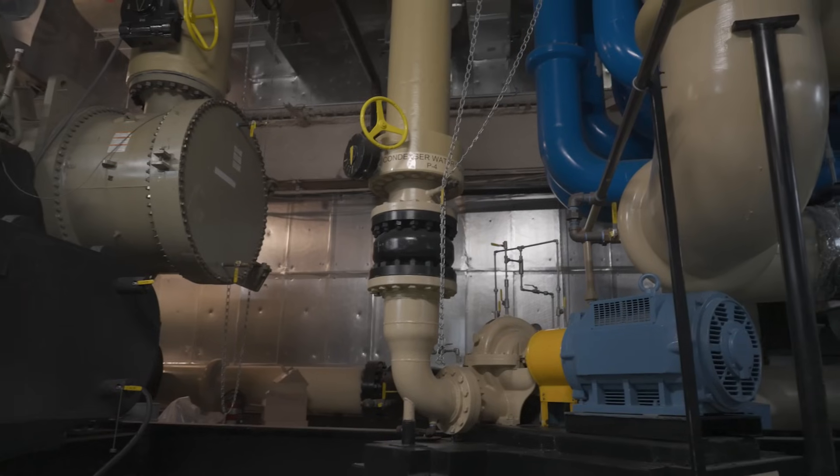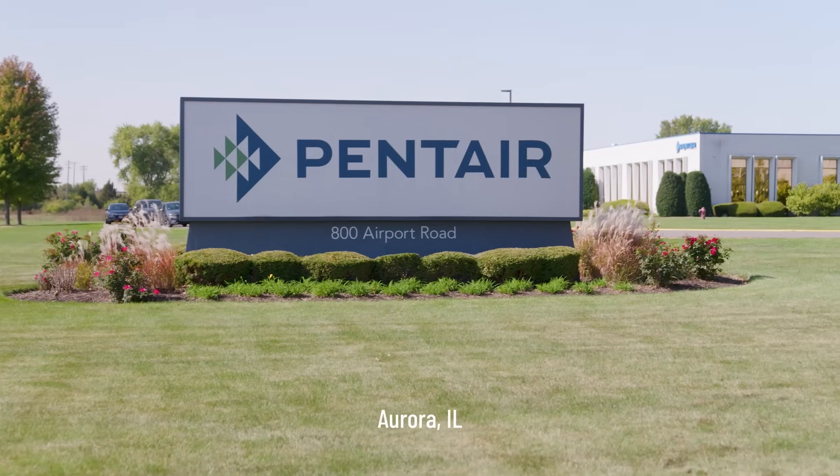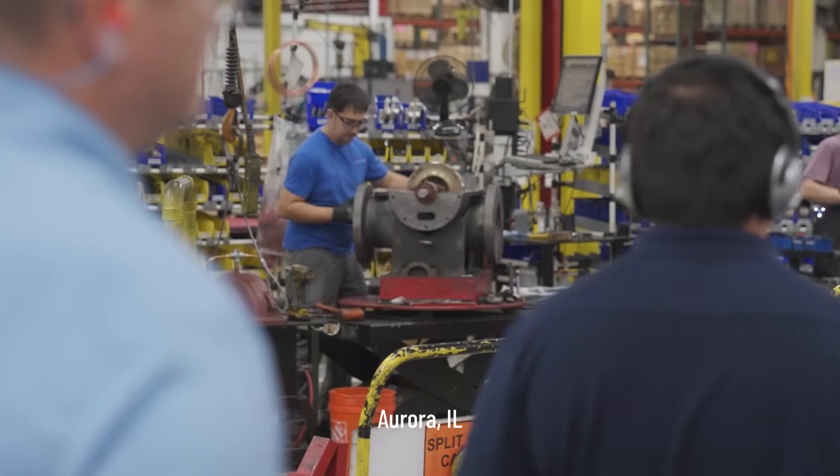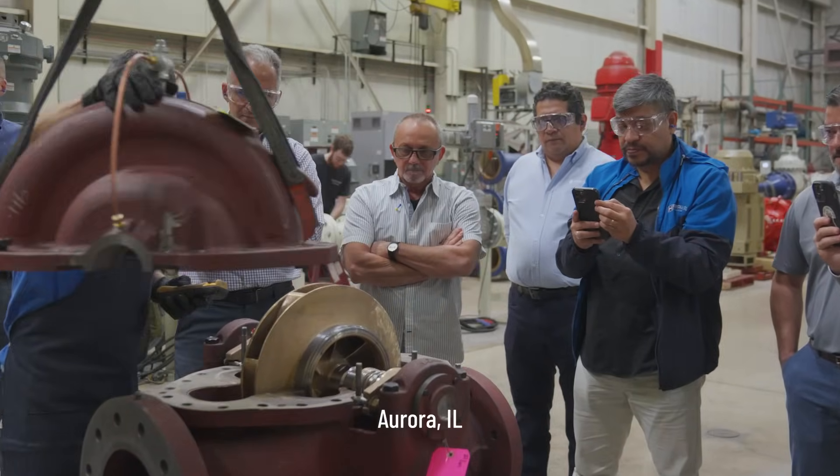Pentair Aurora pumps are integral to the operation of the HVAC system. We've been building pumps for more than a hundred years. We're not selling a widget — we're involved with the solution. What are you trying to deliver? What's important to you? What's important to your customers? From design all the way through installation and then post-installation.